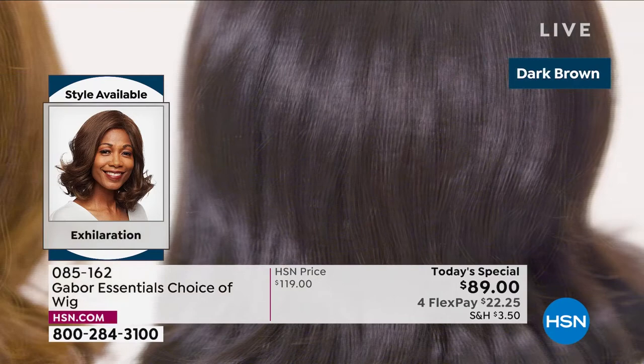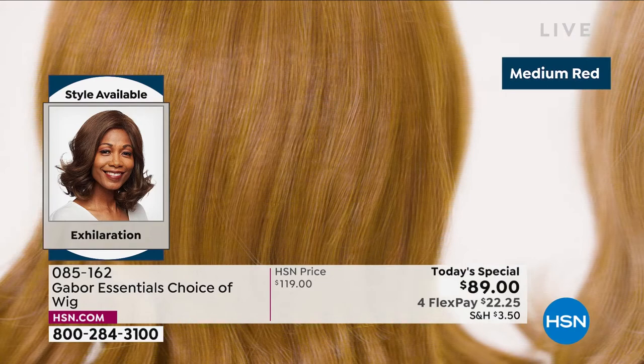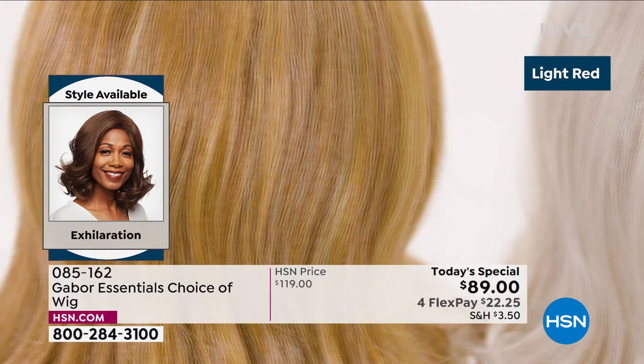We're showing you the colors of the new Exhilaration — this is our final of the five Today's Specials. This is another long version, and it was designed with a textured root specifically for the multicultural customer.